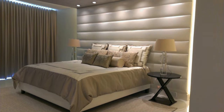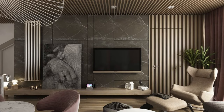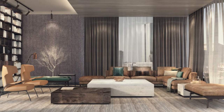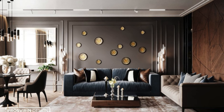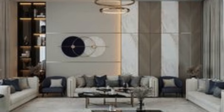Furthermore, ever-evolving technology in the manufacturing of wall panels introduces cutting-edge features such as 3D printing, backlighting, and smart integration. These technological advancements not only enhance the aesthetic appeal of the panels, but also contribute to the overall functionality and user experience, making them a forward-looking choice for those at the forefront of modern design trends.